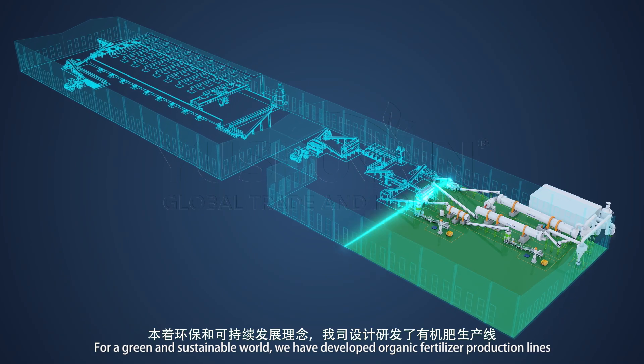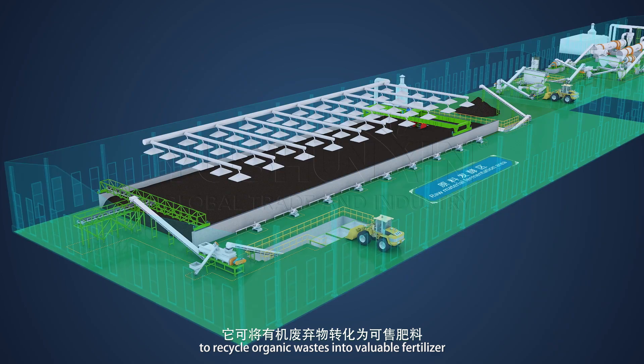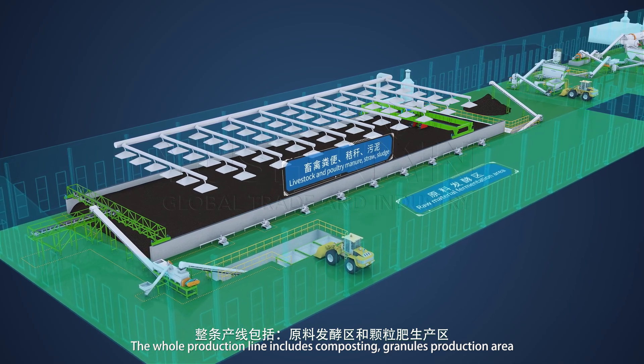For a green and sustainable world, we have developed organic fertilizer production lines to recycle organic wastes into valuable fertilizer. The whole production line includes composting and granule production areas.